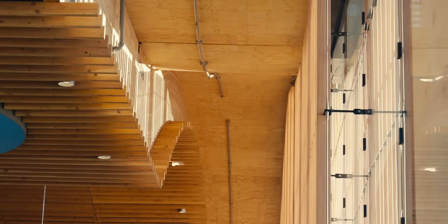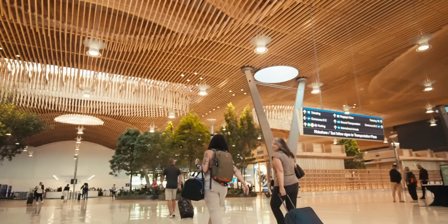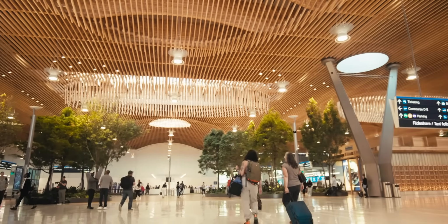One of the other interesting aspects of mass ply panel is that it's basically a commodity, but it comes in large billets that allows you to minimize the number of lifts that happen during construction. The benefit to this is that fewer lifts means faster time on the construction site.